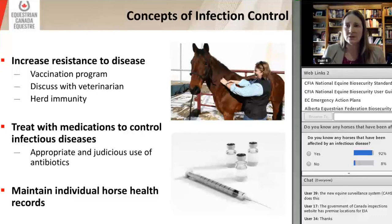Regarding vaccination programs, it's important to discuss with your veterinarian which diseases to vaccinate for — core vaccines done every year versus risk-based vaccines depending on where you're going and whether you're showing. Make sure we achieve herd immunity. Vaccines are not 100% effective — they may be good vaccines that decrease the severity of disease, but you may still get disease. They're not the magic bullet that will 100% protect from every infectious disease.